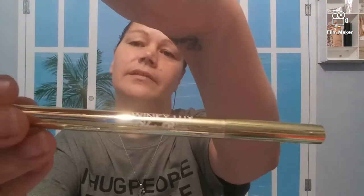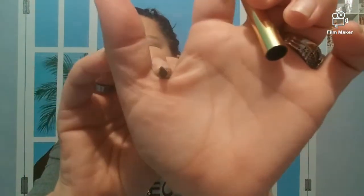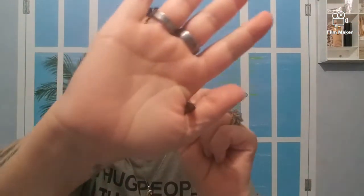Then we have the Winky Lux Unibrow pencil. It's got a nice little spoolie at one end and a triangle tip at the other end. I love this — it goes on very nicely and it stays on. I would buy the Winky Lux again.